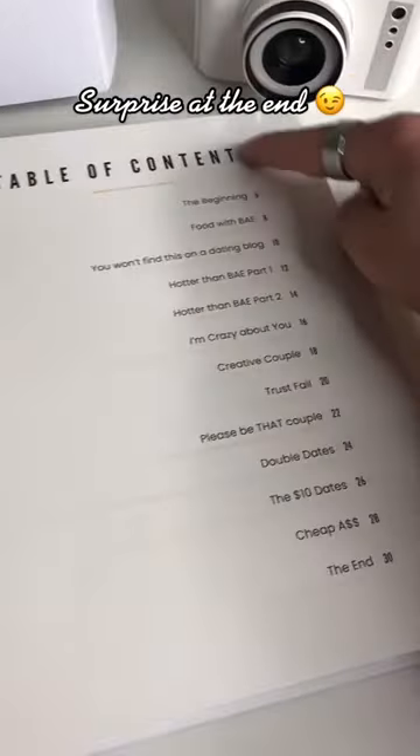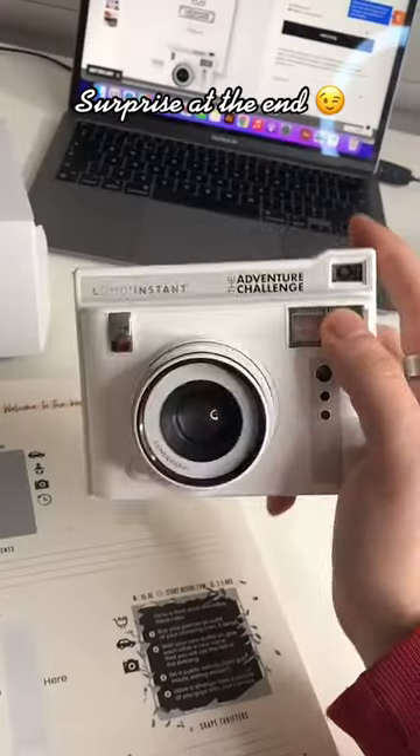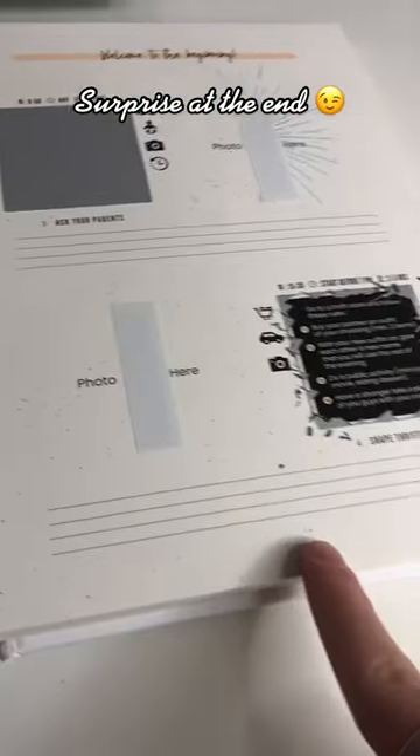Inside, you've got 50 different date ideas to do with your partner. First, you use the coin to scratch off the date. Once you've found out what it is, you have to go and do it. Then use the camera to stick a picture in here and write a caption.